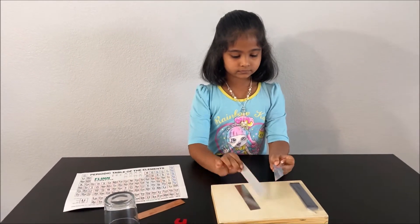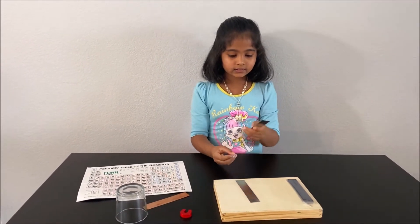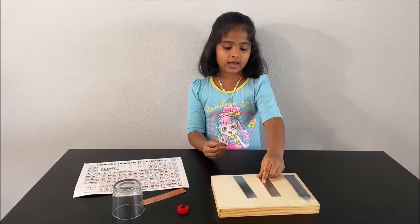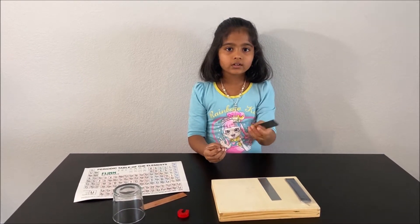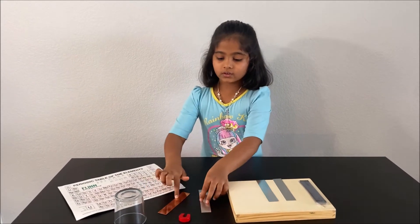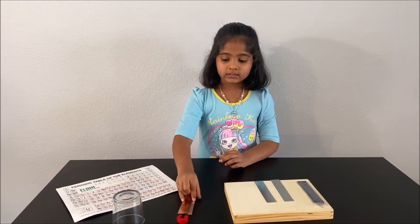We see that aluminium has the lowest atomic number, so it weighs less. Now let's compare them. This one is harder, so this is not aluminium. This one is also harder, so this is not aluminium. And this is aluminium. So this is copper and this is aluminium — we found these two.